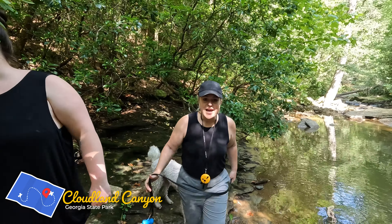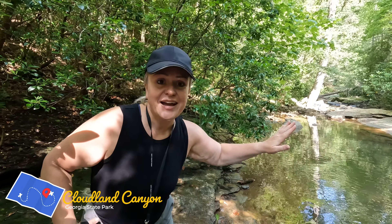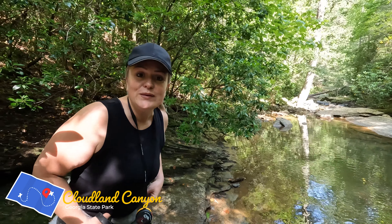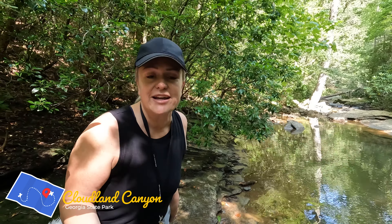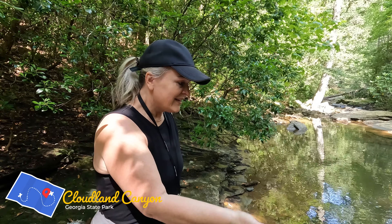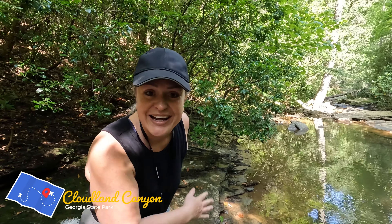So we came down here and Cody didn't realize this was probably deep out here. He just flew into the water — went running, thinking it wasn't going to be deep — and he went right on in.